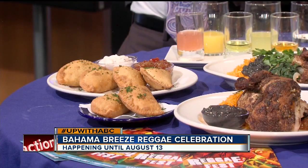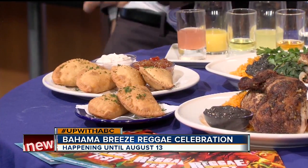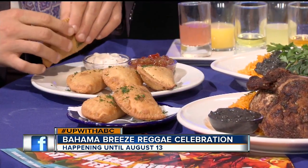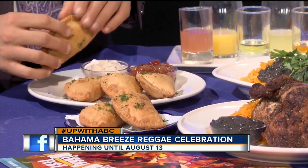Over here we have our Jamaican beef patties. This is a curry seasoned beef with onions, potatoes and carrots. It's going to be fried to a nice golden brown. And that's going to be served with a seasoned sour cream with a pineapple mango chutney right there.